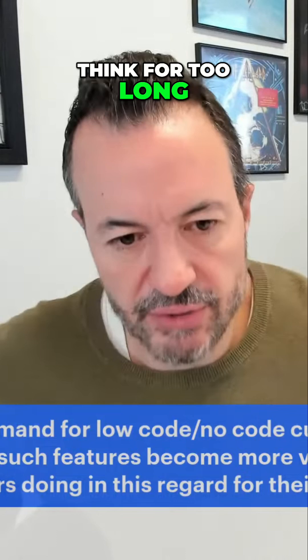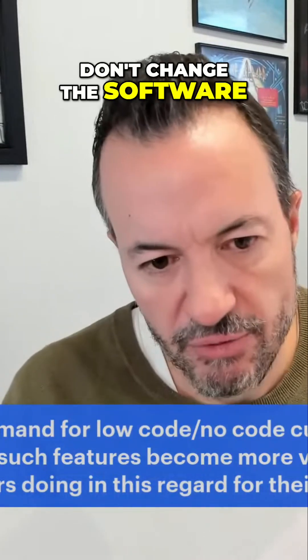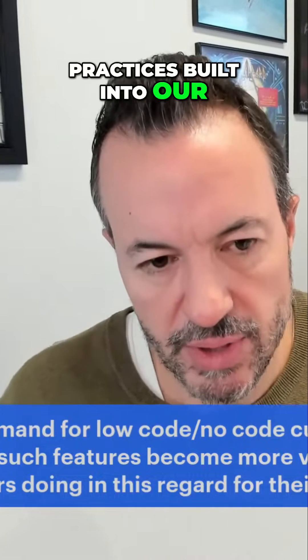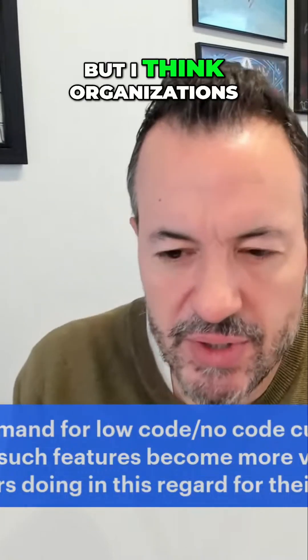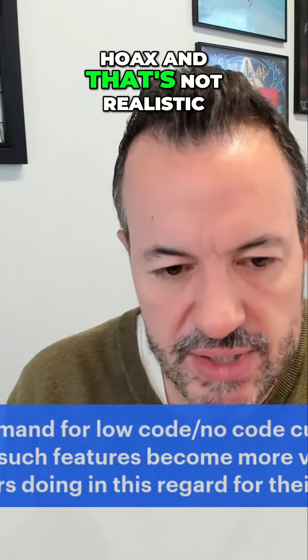For too long, the industry kind of focused on this concept that you shouldn't change the software because we have best practices built into our technology and our workflows. But I think organizations and even vendors in a lot of ways are starting to realize that's all just a hoax and that's not realistic.